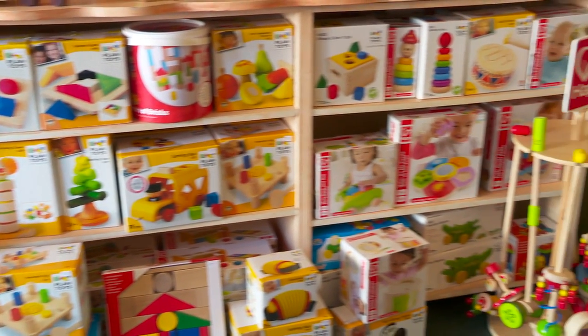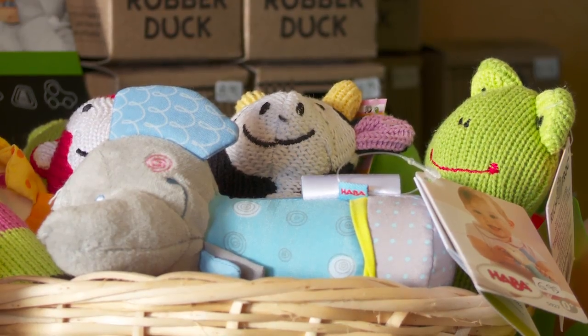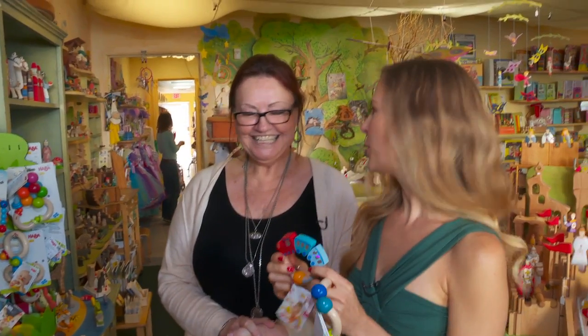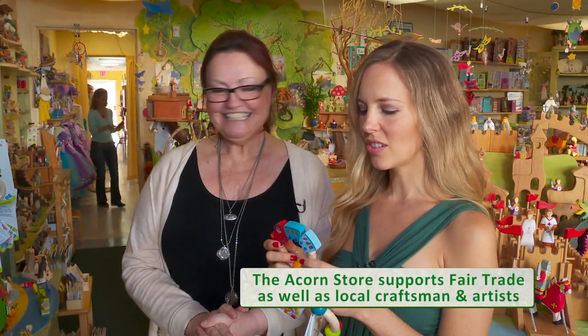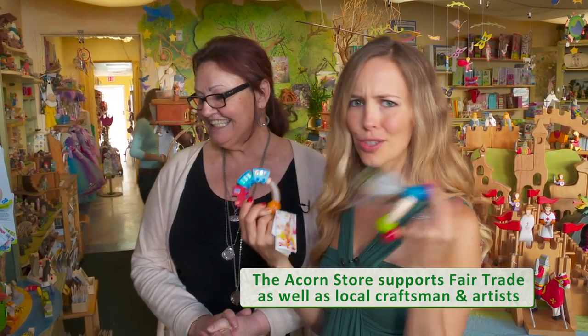Yes, we can start here. We have a baby section. The toys go from newborn till two years old. These are already just so much more beautiful than the traditional plastic toys you find at the big box stores. These are so much cooler.